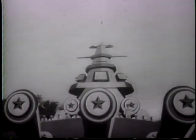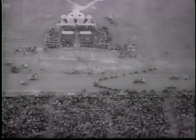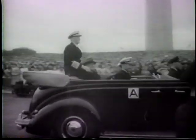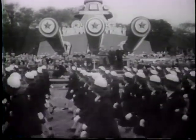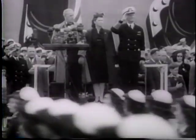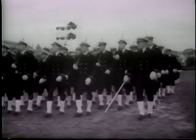A thousand naval aircraft from the fleet's mighty air arm fly overhead. A replica of the USS Missouri, scene of Japan's final surrender, is the reviewing stand as Nimitz arrives at the foot of the Washington Monument. For a huge and enormously difficult job well done, a nation's thanks to Admiral Nimitz.